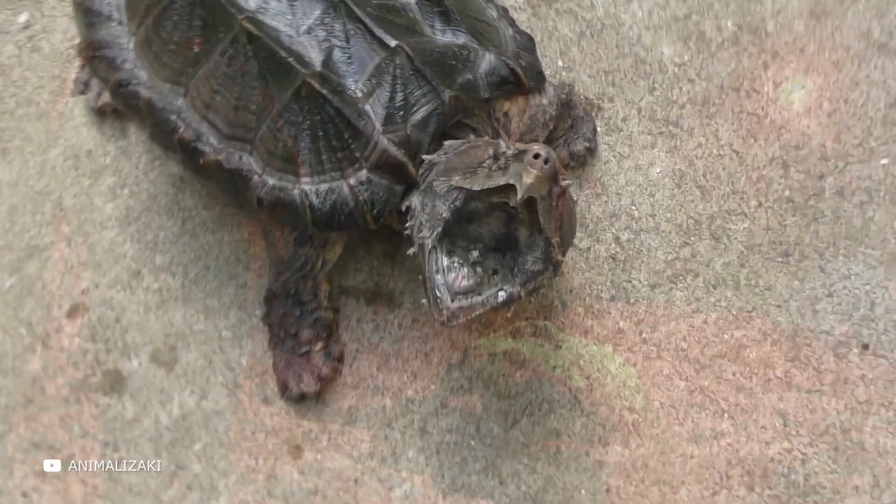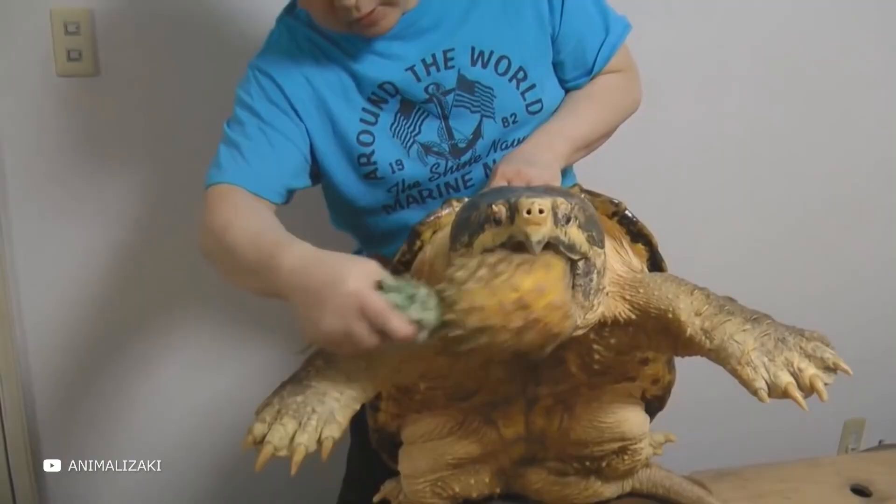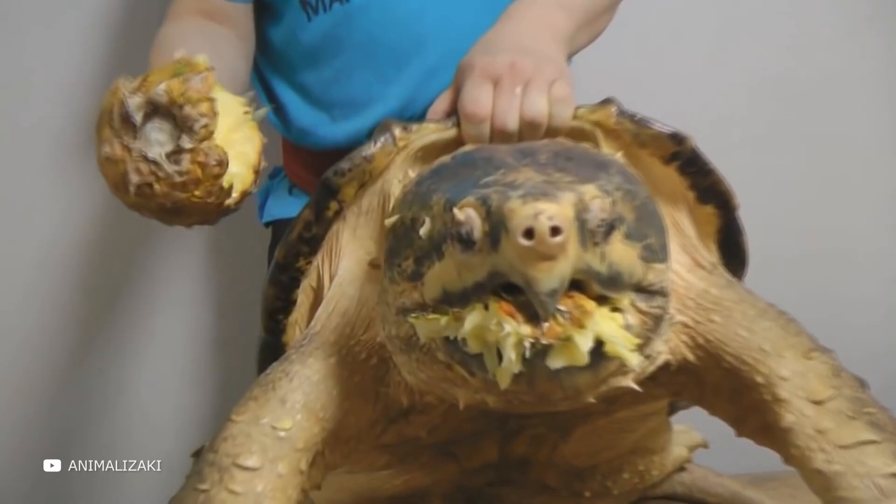Alligator snapping turtle snaps watermelon in one bite. Do you like turtles? Did you know that not all of them are small and cute? Some are real killers with jaws capable of tearing apart a watermelon or pineapple in one bite. It's worth a look.